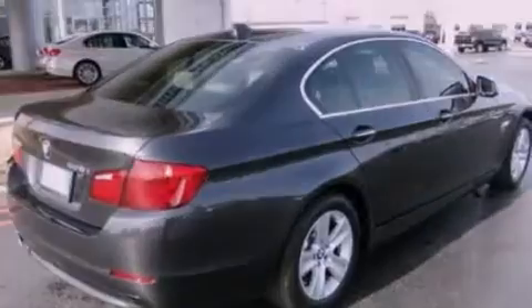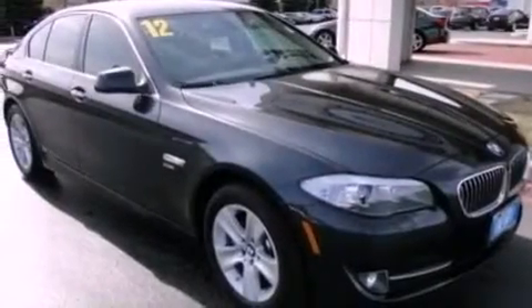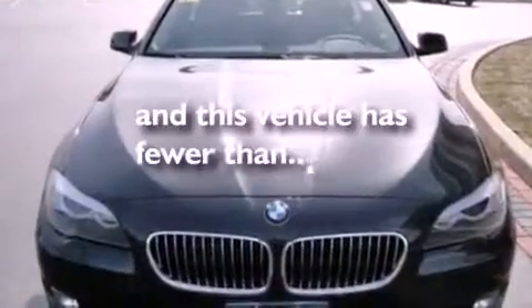A leather wrapped steering wheel, performance tires, an engine immobilizer theft deterrent system, brake assistance technology, air conditioning with automatic climate control, and this vehicle has less than 4,000 miles.